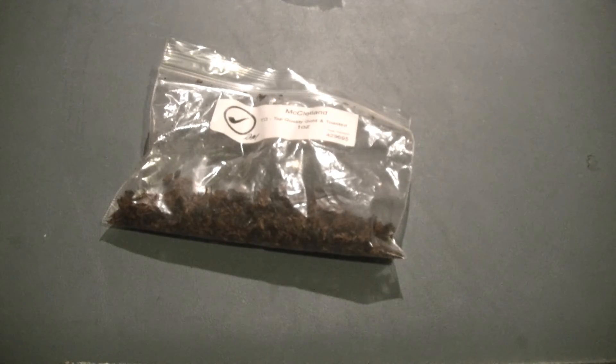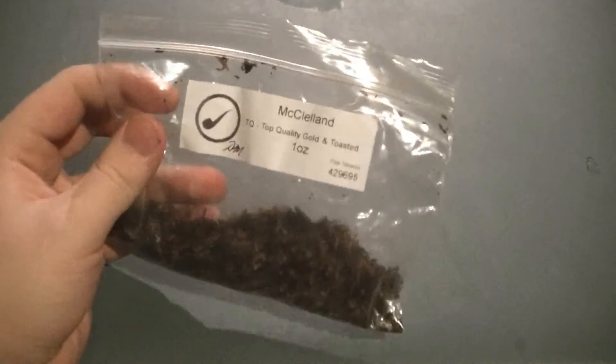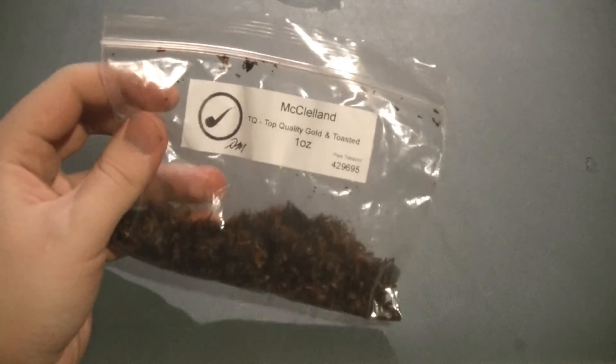I basically just taste something that's really sweet, very smooth, medium-bodied. It's not really light, it's not really dense. It's sweet, medium-bodied — it's very, very good. All-day smoke, all the way.